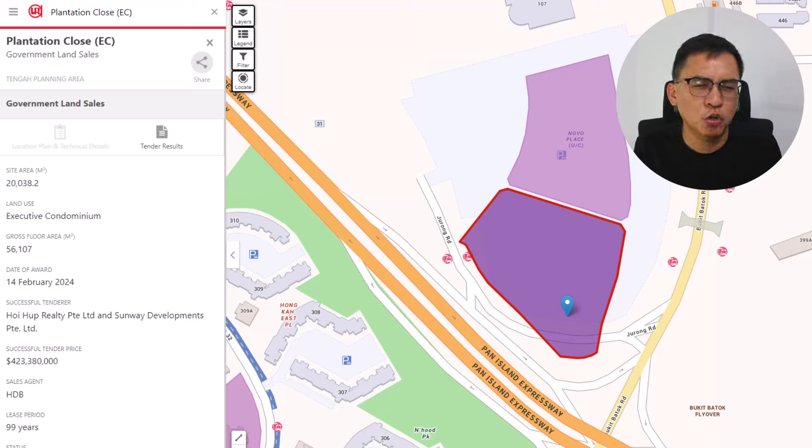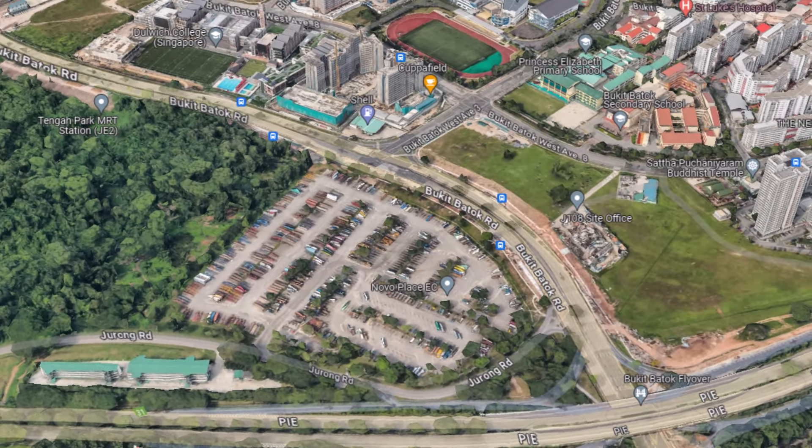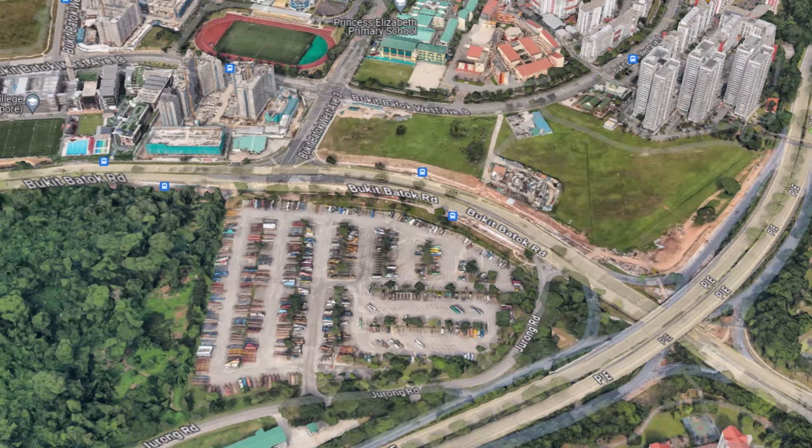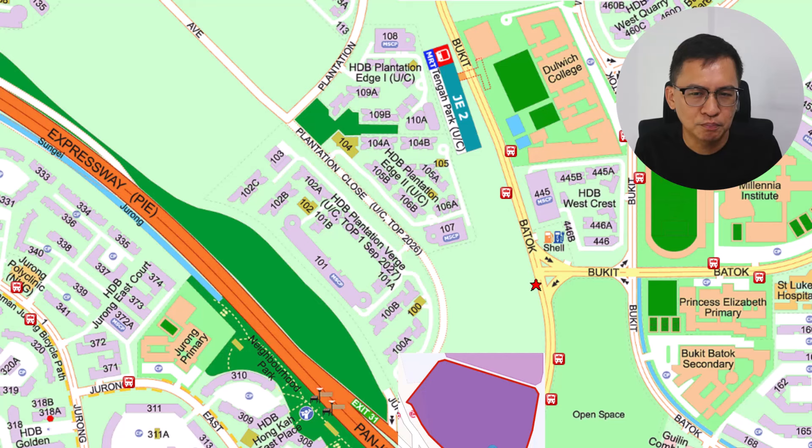So much about new condos — let's go into EC. The latest EC site awarded is located at Plantation Close. This was formerly a large heavy vehicle parking area before HDB developed it into Tengah Town. This site is bounded by PIE and Bukit Batok Road. The nearest MRT is at Tengah Park Station, just a 5-minute walk away. An EC site near an MRT station is always a bonus.